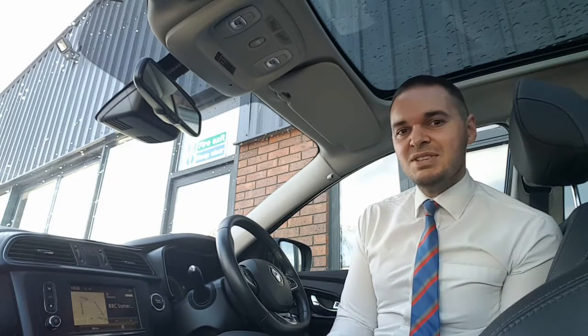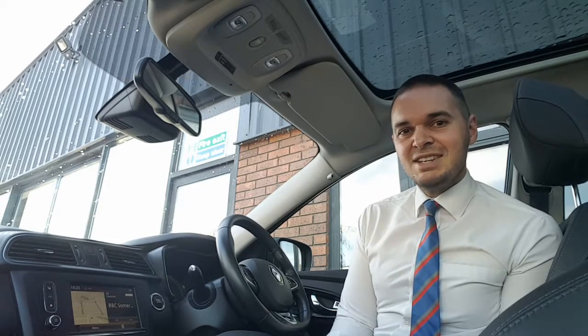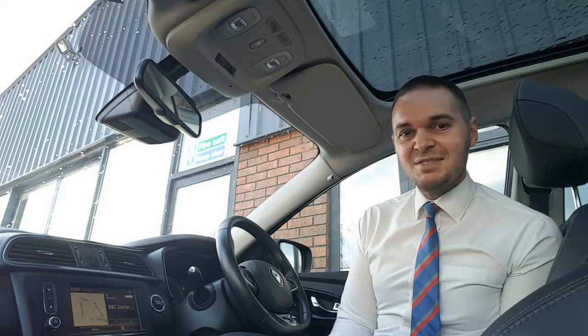Inside the car you've got leather interior with heated front seats. The touchscreen features sat nav as well as digital radio and Bluetooth. You also get dual-zone air conditioning, automatic headlights, wipers, cruise control, and there are some great safety features too. So let's have a look around.